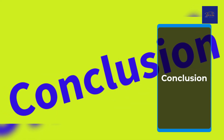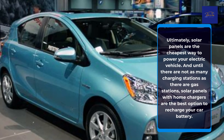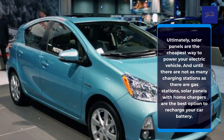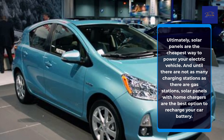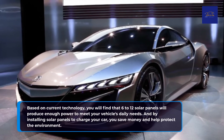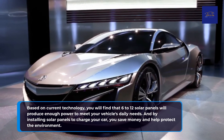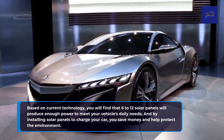Ultimately, solar panels are the cheapest way to power your electric vehicle. And until there are as many charging stations as there are gas stations, solar panels with home chargers are the best option to recharge your car battery. Based on current technology, you will find that 6 to 12 solar panels will produce enough power to meet your vehicle's daily needs. And by installing solar panels to charge your car, you save money and help protect the environment.